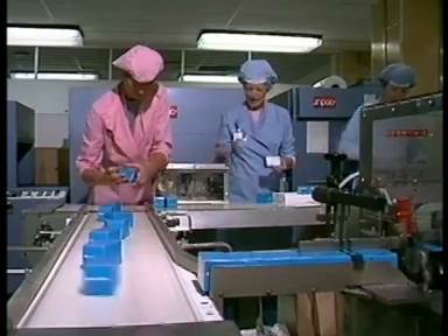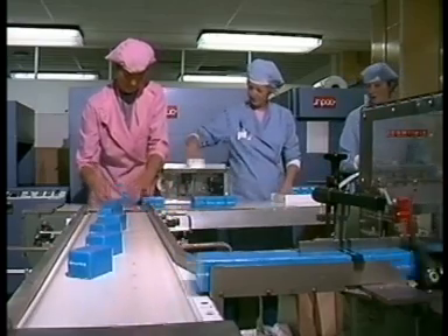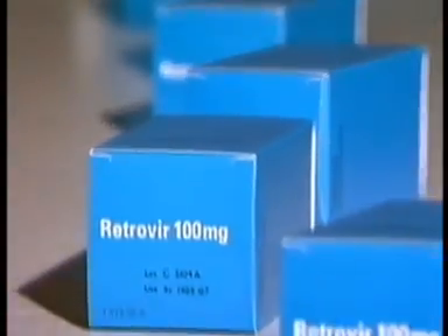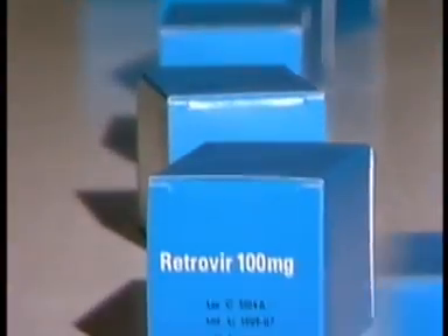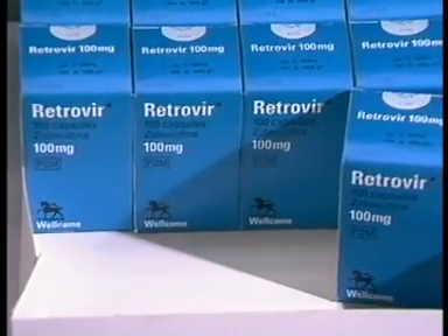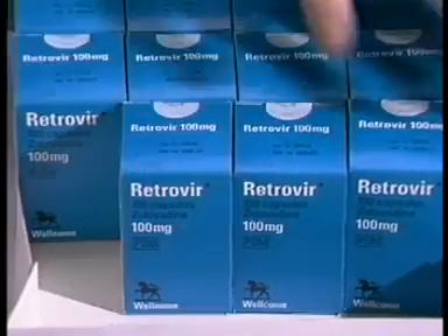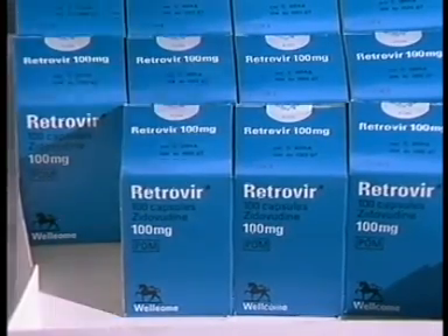Wellcome are proud of the team effort that went into bringing Retrovir to the market. By investing in the latest technology and making full use of computerised equipment, we now have sufficient capacity to meet foreseeable demand for this product through normal distribution channels. It usually takes at least three years to get everything right. With Retrovir, the first capsules left Dartford early in March 1987, just six hectic months after the decision to go ahead with production.